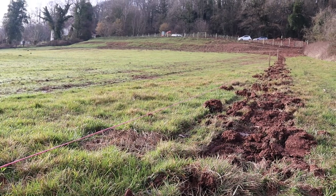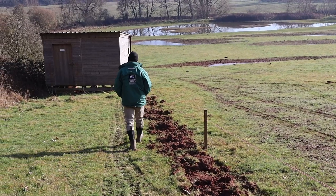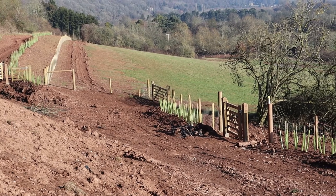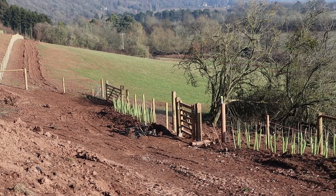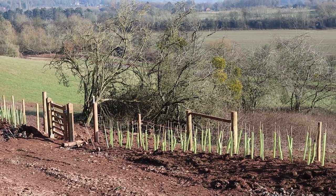Starting with tomorrow, we'll be planting hedgerow trees which are creating screens so that the public can come in and go down to the hides without disturbing too much the wildlife that hopefully starts to come to the scrapes and the ponds.